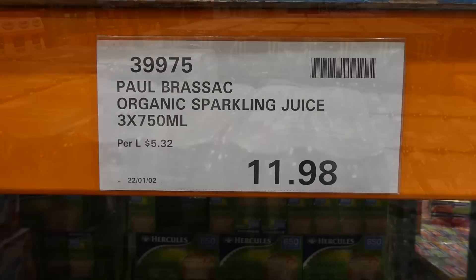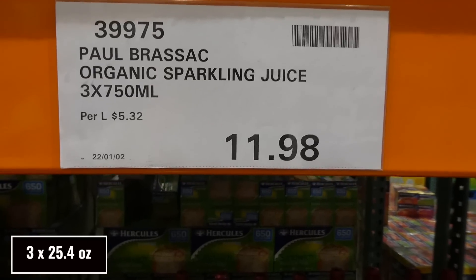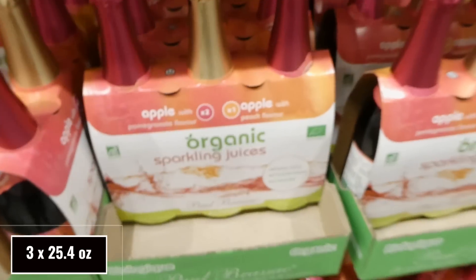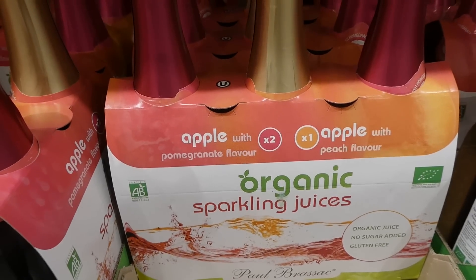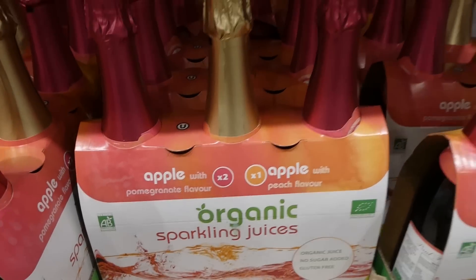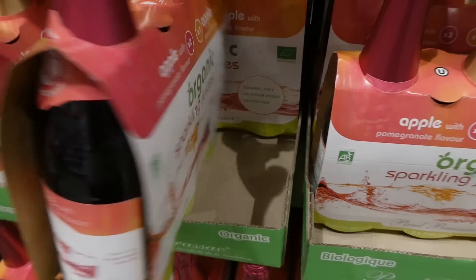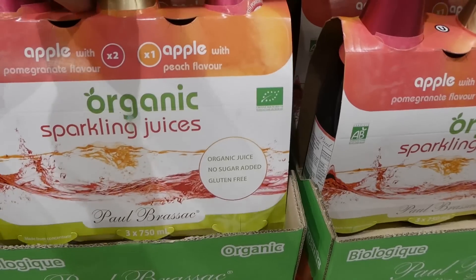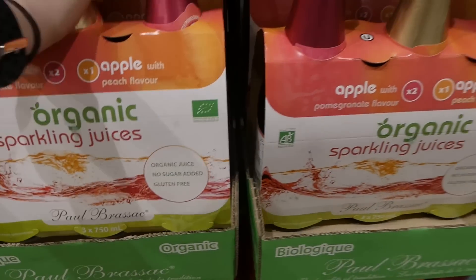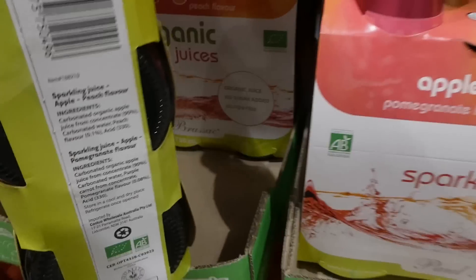Organic sparkling juice is three 750 ml bottles for $11.98 on manager's special. It looks like you get two apple with pomegranate and one apple with peach. These came out just before Christmas — organic juice, no added sugar, and gluten-free.